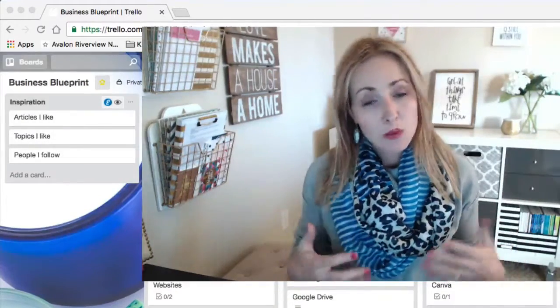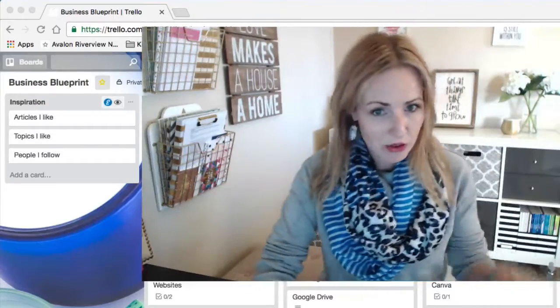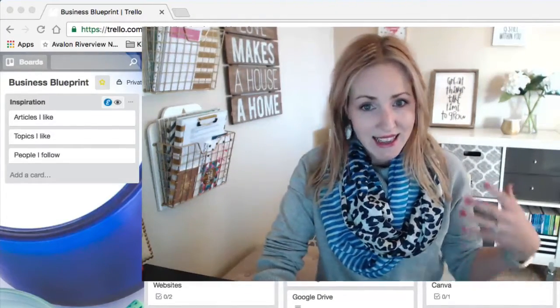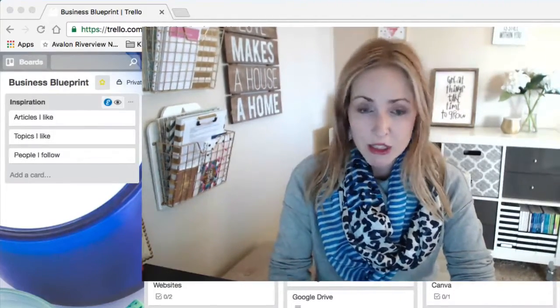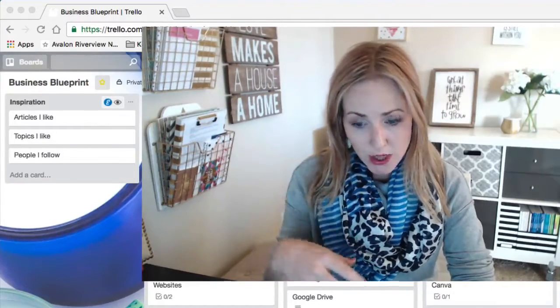Sometimes we see something we really want to learn more about but we don't have time, and then we never circle back. Later we're looking for that particular training and we can't find it. So use your Trello board like a bookmark and start adding links, and maybe organize it into categories so it's easy to find.